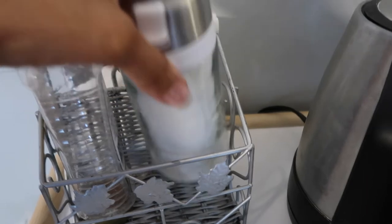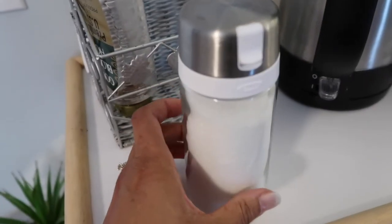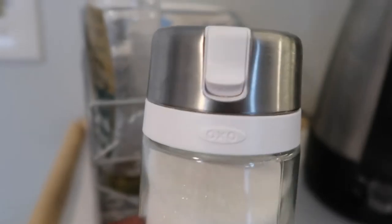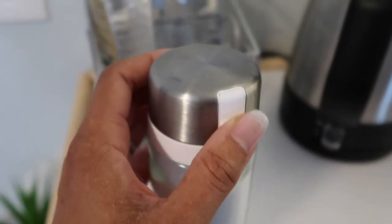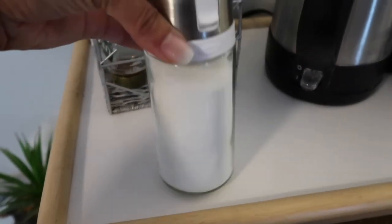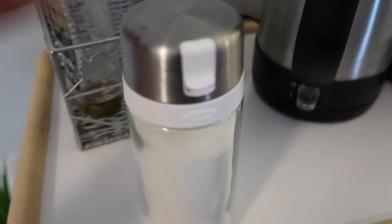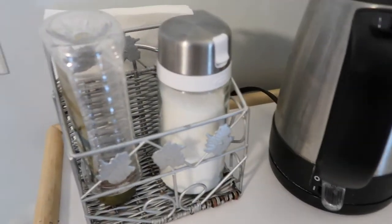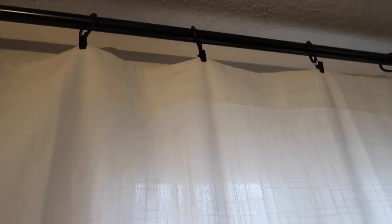We have a little coffee station in our dining room where we keep a sugar dispenser from Amazon — the brand is OXO. It just has a little flip tab to dispense the sugar. Amazon is great when you really need something at the last minute and don't want to go out to find it.